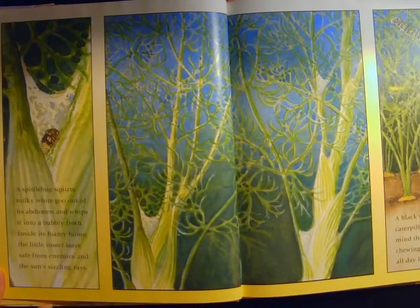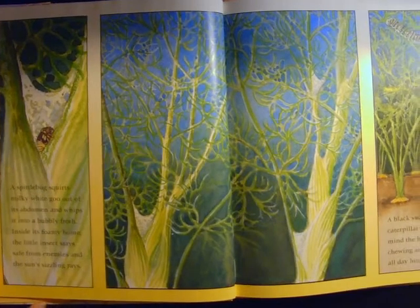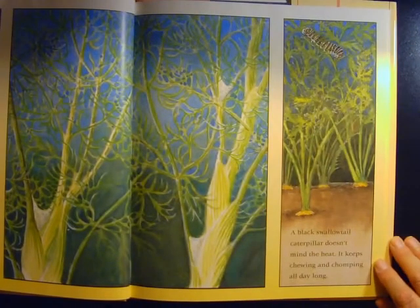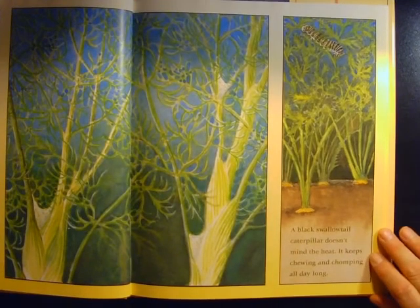A spittlebug squirts milky white goo out of its abdomen and whips it into a bubbly froth. Inside its foamy home, the little insect stays safe from enemies and the sun's sizzling rays. A black swallowtail caterpillar doesn't mind the heat. It keeps chewing and chomping all day long.